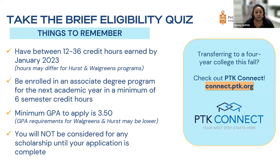In addition to credit hours, you must be enrolled in an associate degree program for the next academic year in a minimum of six semester credit hours, and you need a GPA of at least 3.5. The requirements for Walgreens and Hearst may be lower depending on what they're looking for. You will not be considered for any scholarship until your application is complete.